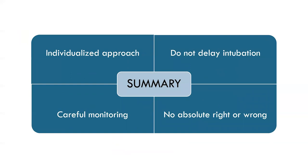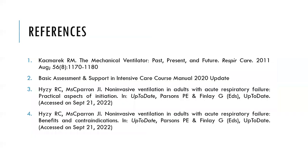In summary, NIV is a very individualized approach with no universal rules or settings. In certain patients it can avoid intubation, but do not delay intubation — do not wait until the patient is in extremis. If the patient is failing NIV, immediately convert to intubation. The patient needs to be carefully monitored. There's no absolute right or wrong, and if you start, call a friend.